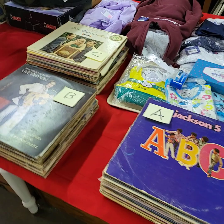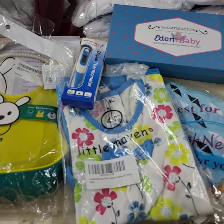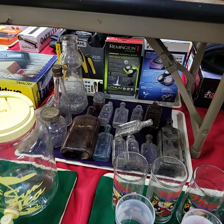We'll be bringing the record albums up — A, B, and C — three lots, all the records for one price. Nice little baby lot here — we've got the bibs, some thermometers on there, more clothing and some bibs. Vintage glasses — Coca-Cola. Old bottles being sold by the tray full.